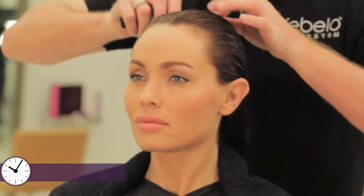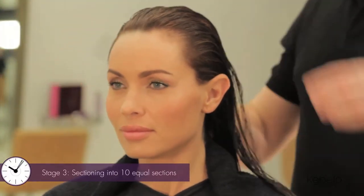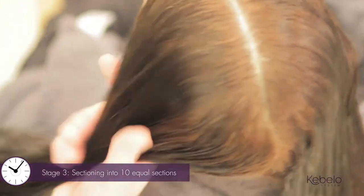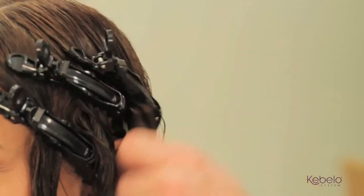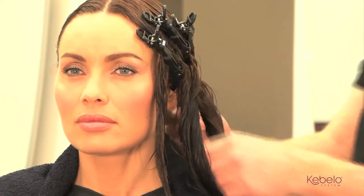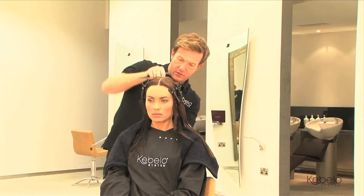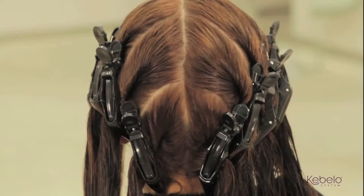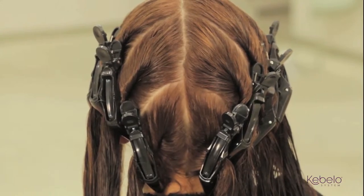Part the hair in the middle and divide each side into five equal sections. This sectioning method ensures a quick and full coverage application.